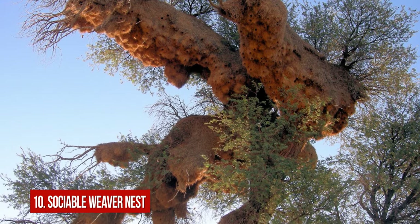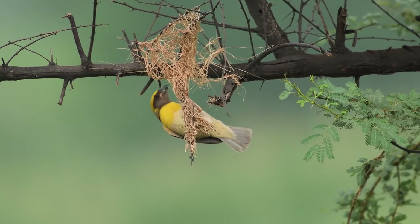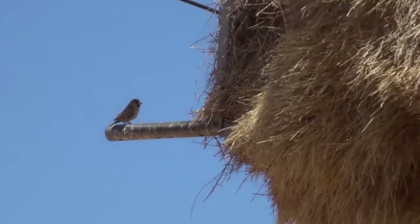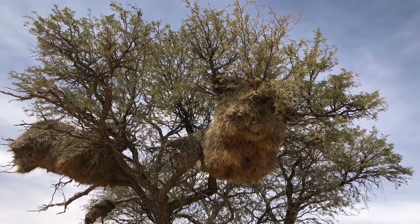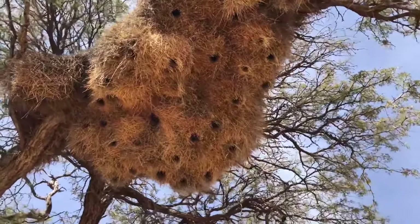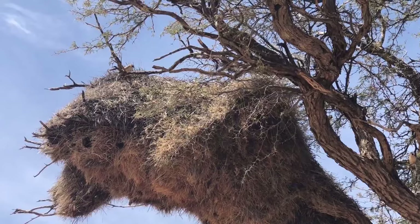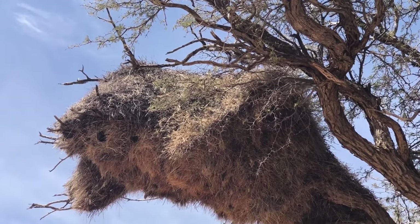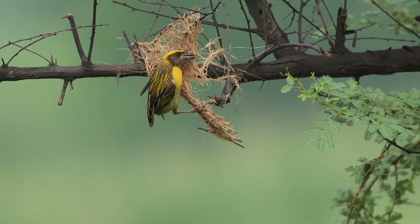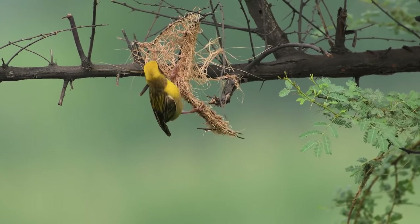Number 10: Sociable Weaver Nest. We know birds are good at building nests, but some of them are real talents at engineering. Sociable Weavers, for example, build nests that look from a distance like giant haystacks growing onto the trees. They use a variety of different materials to create their unusual apartment block. Sociable Weavers make their nests using larger sticks as the basic structure, with dry grasses and soft grasses as cushions.